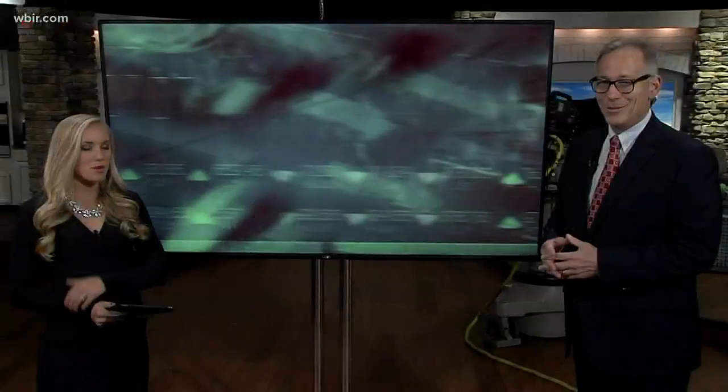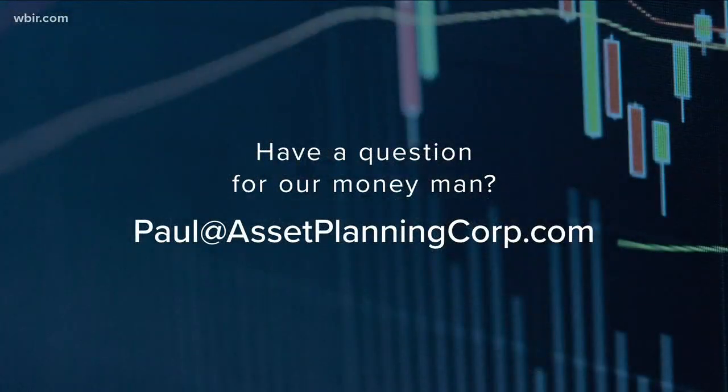Well Paul, thank you, we appreciate it. Those are really great things to talk about today. If you have a question for Paul, you can send it to him at paul@assetplanningcorp.com. We always appreciate it.